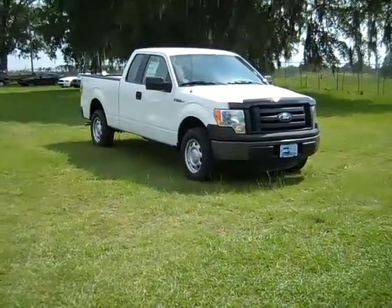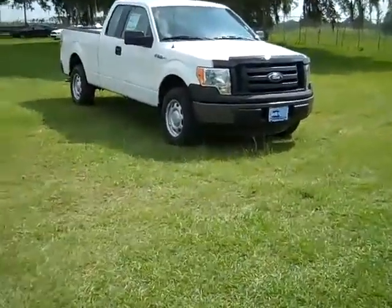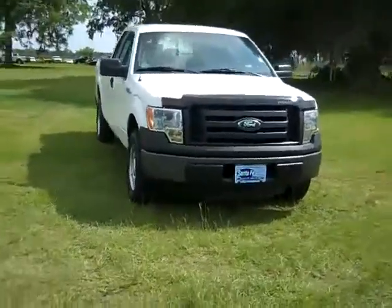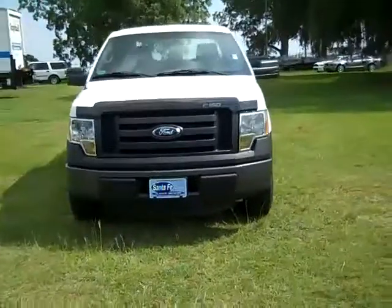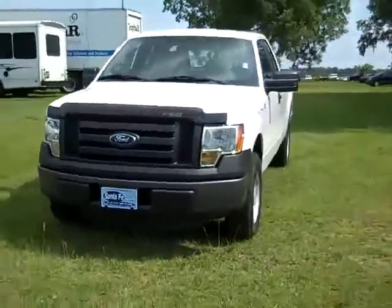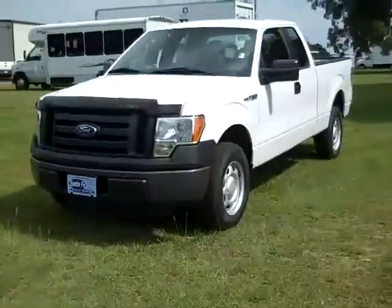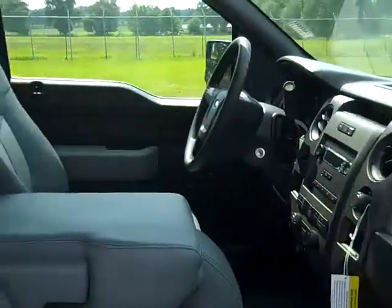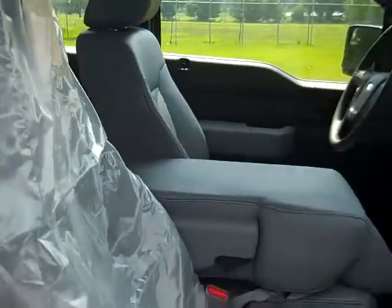Hi there, this is Jen, and right now we're taking a look at a 2011 Ford F-150. The exterior color is Oxford White. The interior color is gray, and the seats and floors are vinyl.